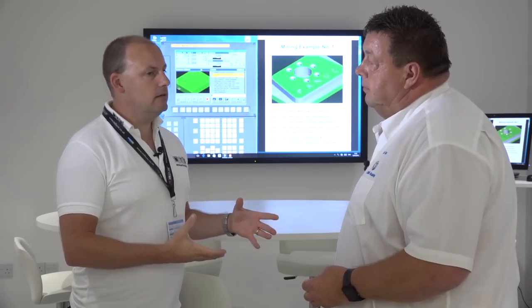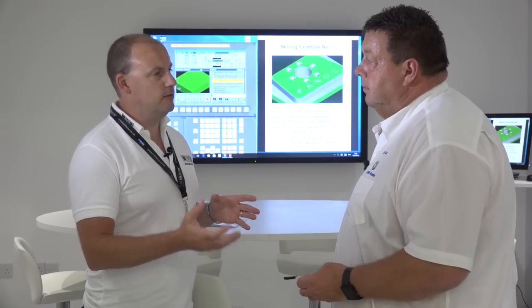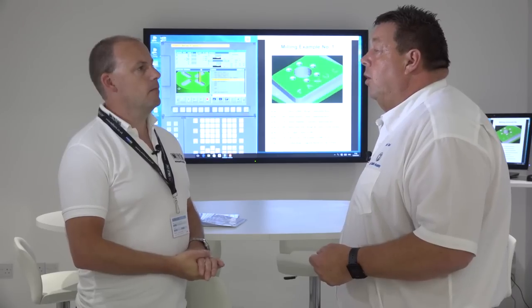If I learn something today and there are new technologies and developments over the next year, do you do refresher courses — do people come back again? Yes they do. We also have three types of courses: beginners, intermediate, and an advanced programming course. We can teach Macro B, which is a very high level programming system where we can do a family of parts and give certain dimensions for those, and the machine will go and machine those to your own requirements.